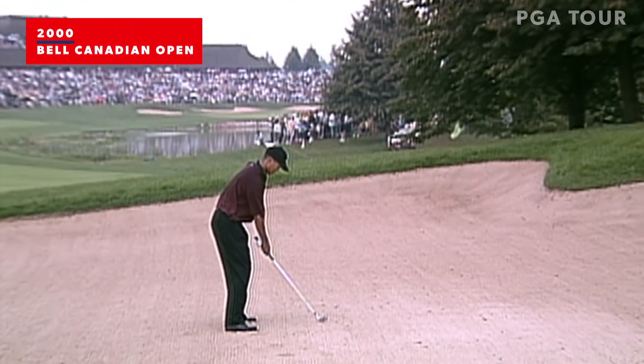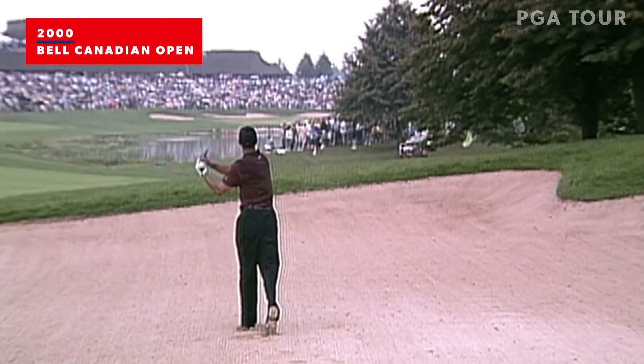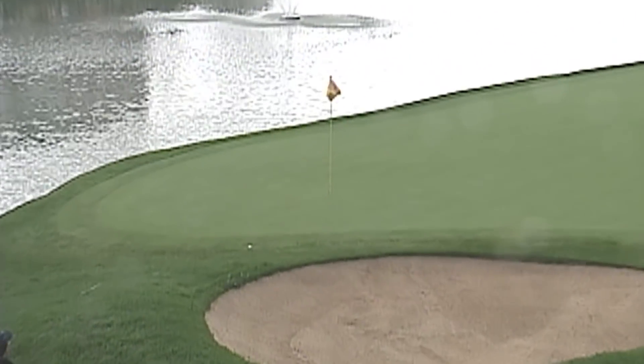Well, this is some guts right here. That looked like it might have went right. This is right on line. Oh, what a shot.